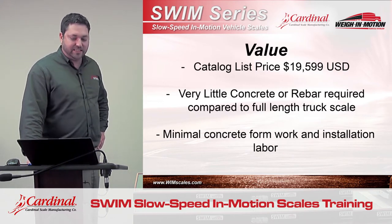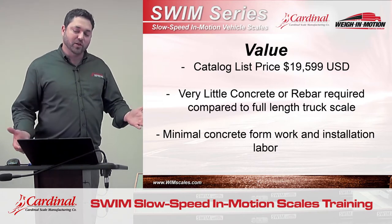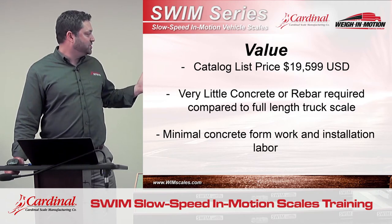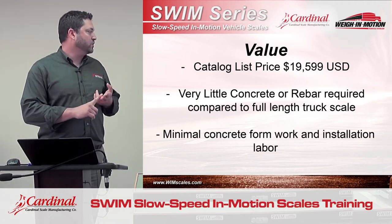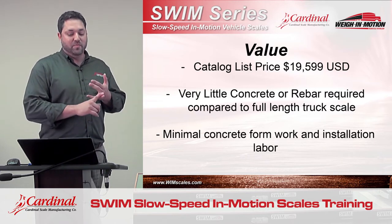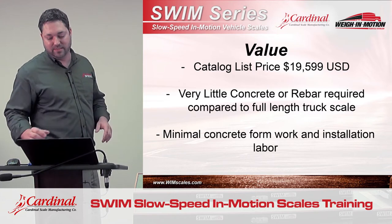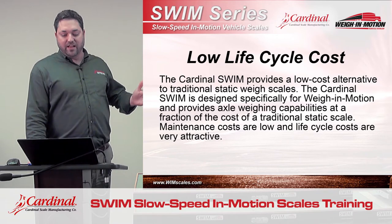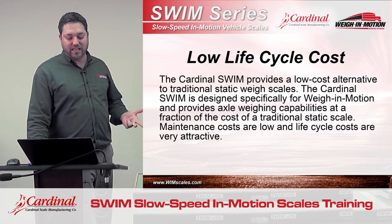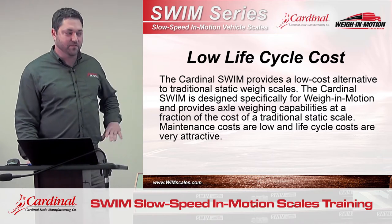As it stands today, the catalog list for this product is $19,599, which makes it a pretty low-cost scale, especially considering all of its features and capabilities. But in addition to the low cost of the equipment, there's very little concrete or rebar required in this installation. You've got a very small pit — 16 feet by 5 feet — and minimal concrete formwork on the installation, because the lower frame itself becomes the concrete form as it's cast into place. All of this results in a very affordable scale with axle weighing capabilities, weigh-in-motion capabilities, low installation costs, and low life cycle costs — if legal for trade is not required.